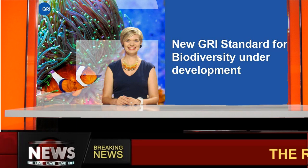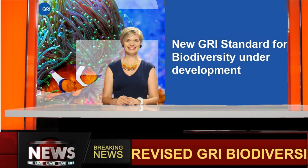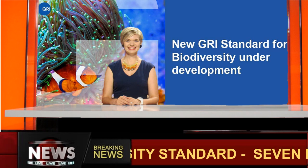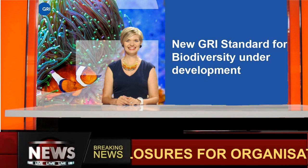The revised Global Reporting Initiative Biodiversity Standard is being developed. This will include seven disclosures for organisations to report information about their biodiversity-related impacts and how they manage these impacts.